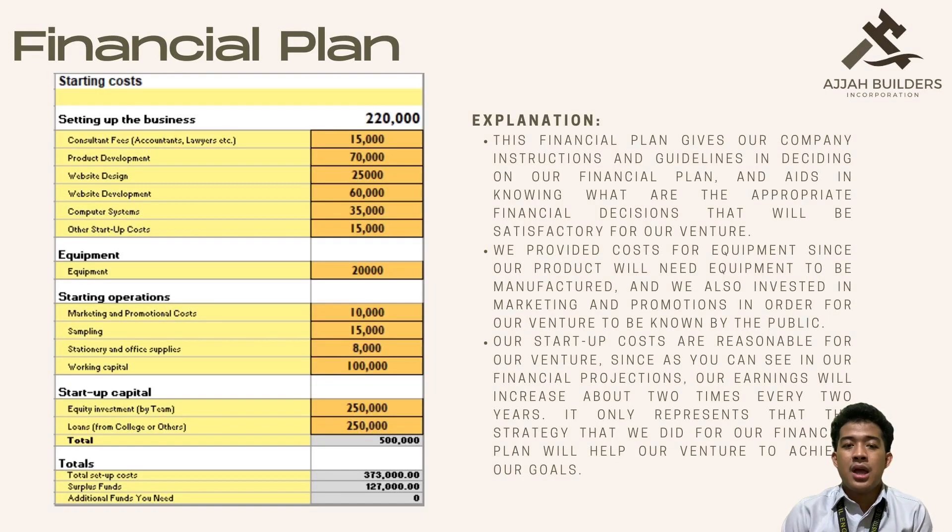Financial plan. This financial plan gives our company instructions and guidelines in deciding on our financial plan and aids in knowing the appropriate financial decisions that will be satisfactory for our venture. We provided costs for equipment since our product will need equipment to be manufactured, and we also invested in marketing and promotion in order for our venture to be known by the public. Our startup costs are reasonable, and as seen in our financial projections, our earnings will increase about 2 times every 2 years.